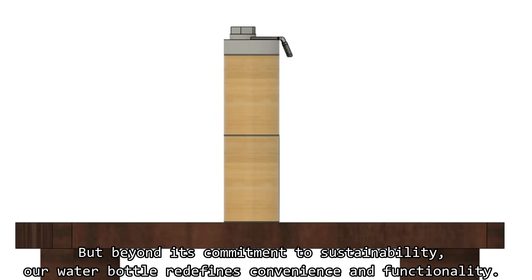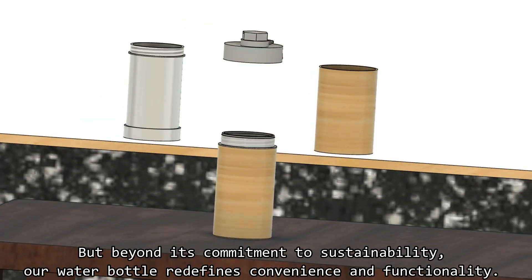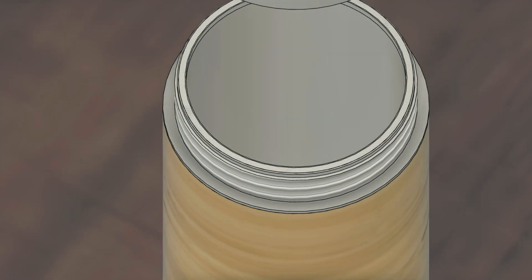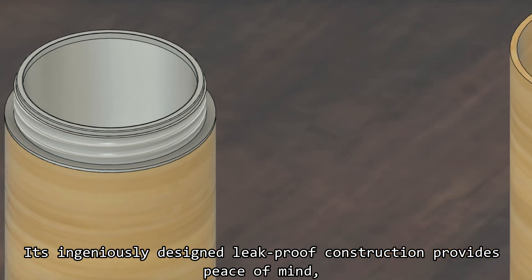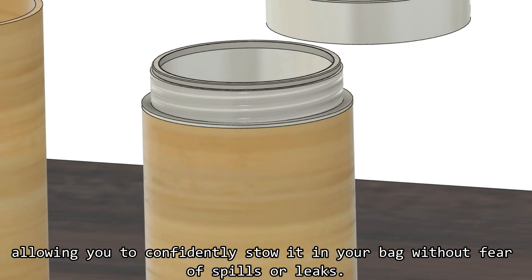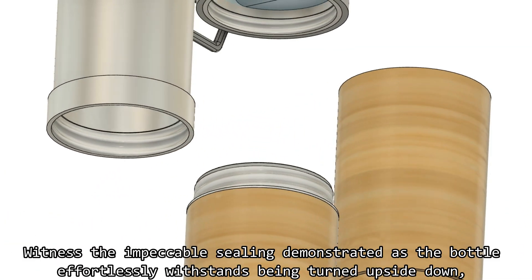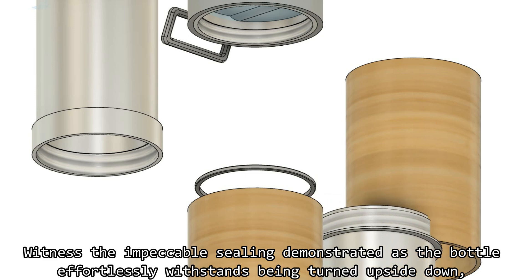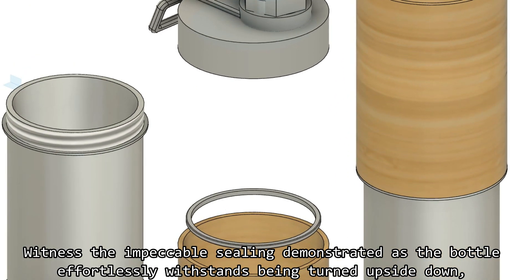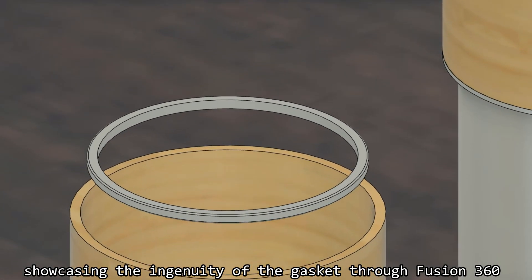Beyond its commitment to sustainability, our water bottle redefines convenience and functionality. Its ingeniously designed leak-proof construction provides peace of mind, allowing you to comfortably stow it in your bag without spilling or leaking. Witness the impeccable seal demonstrated as the bottle is turned upside down, showcasing the ingenuity of the gas-sky Fusion T-60.